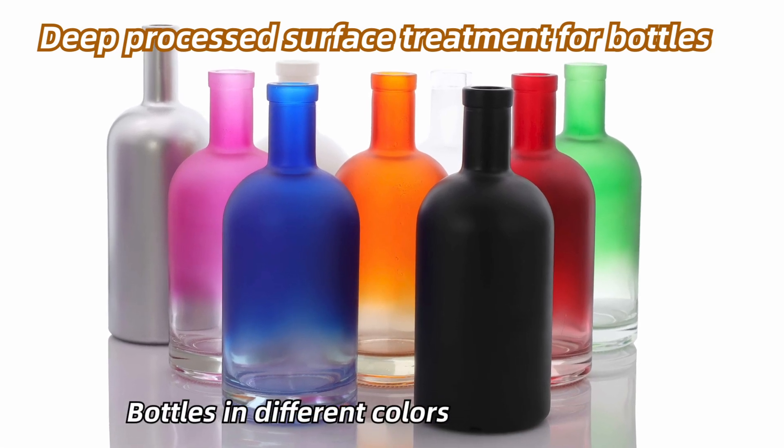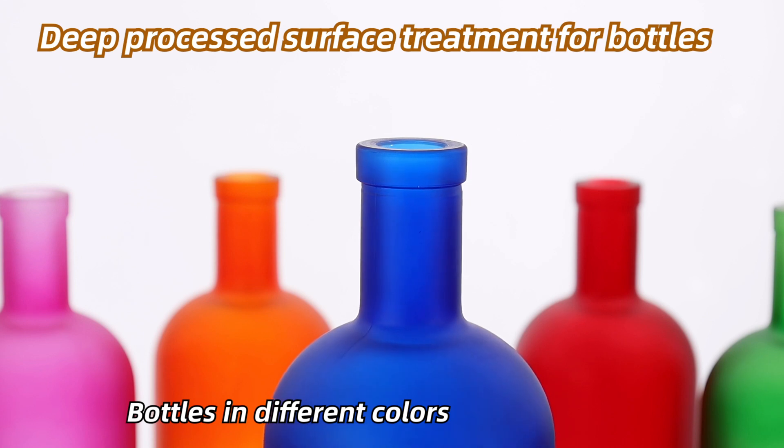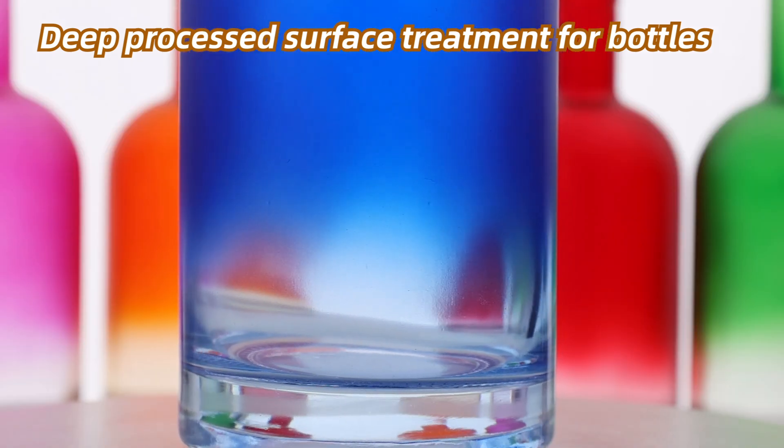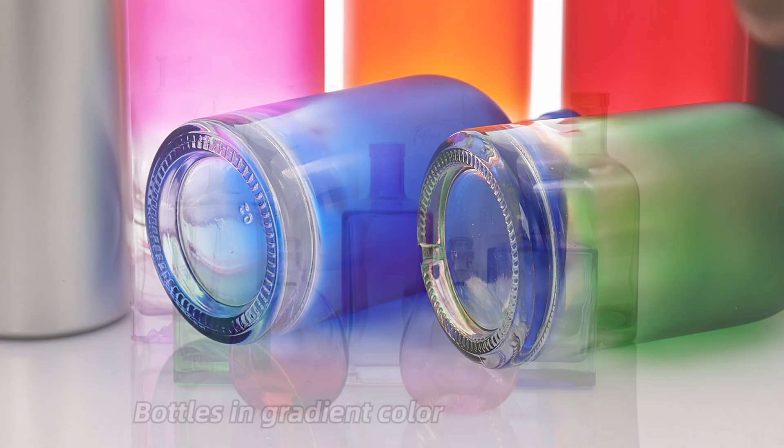We focus on producing and designing bottles for clients and providing customized ancillary products. Our one-stop service includes a variety of deep handling and decoration options for your bottles,